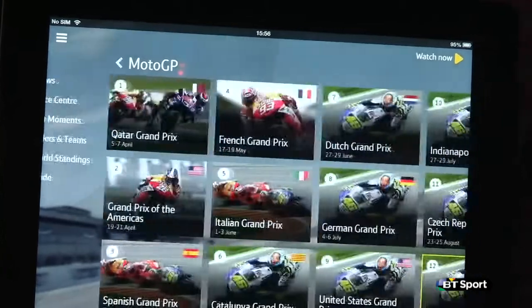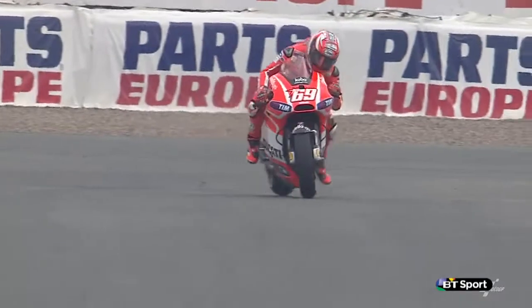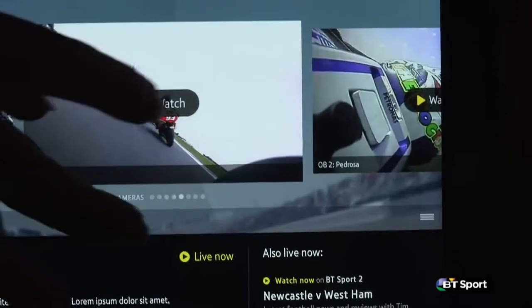The BT Sport app is free for BT subscribers to download to a smartphone or tablet from the Apple Store or Google Play. It gives you access to all our coverage and some exclusive extras.